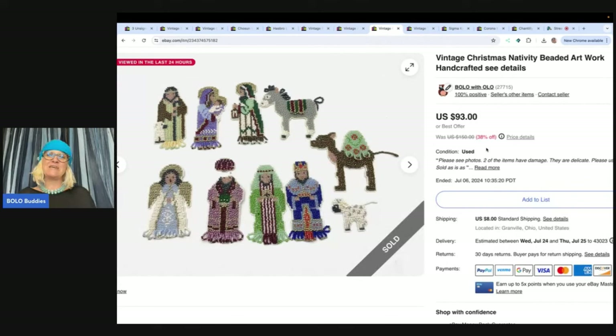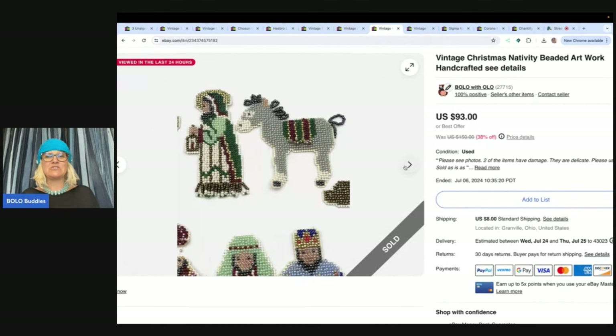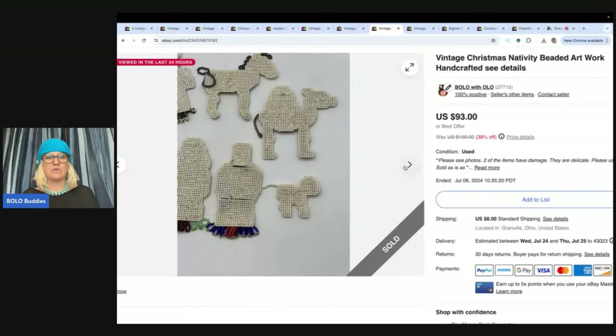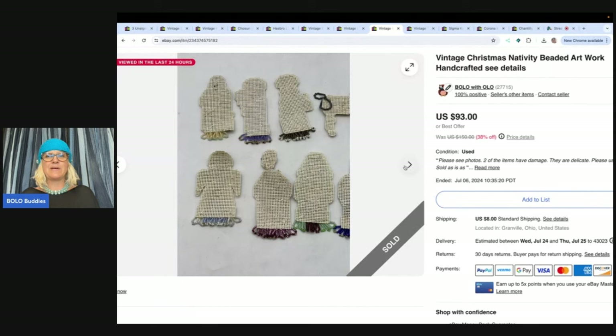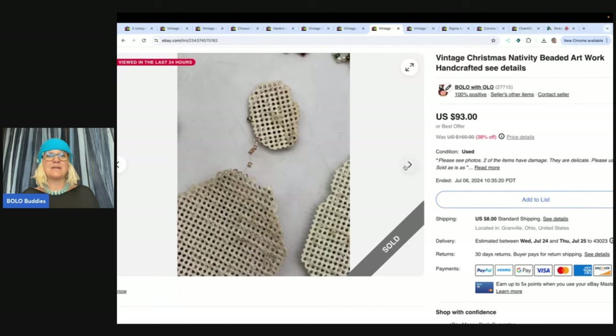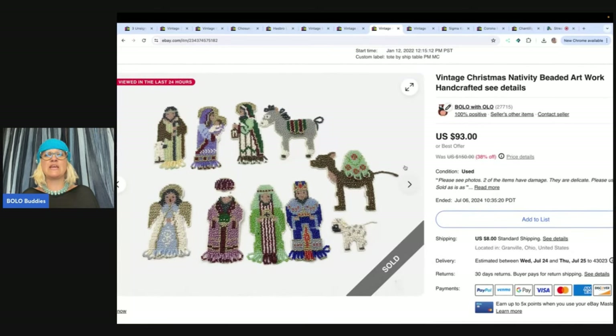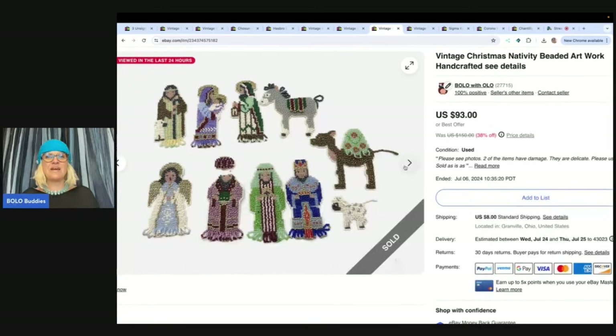These are vintage Christmas nativity beaded artwork, handcrafted. These are just little nativities and I think you can use them like as an ornament. I'm not really sure what to do with them, but somebody spent a lot of time on these. And I said, I am going to list this high and see what happens. Listed in January 2022, they did take a very long time to sell, but I sold these for $84 and the buyer paid shipping. I think these came out of a thrift store mystery box, a Christmas box, but I'm not 100% sure — I didn't write it down.